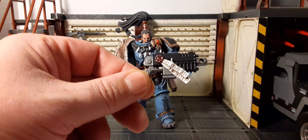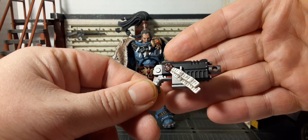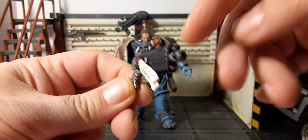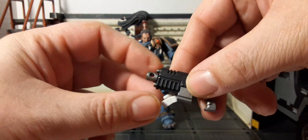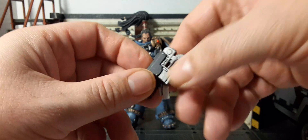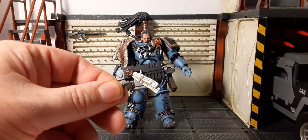Here we have Ragnar's bolt pistol with a purity seal on it — pretty decent. Drilled barrel, the same color pattern you're used to seeing — flat black with silver studs throughout. No removable clip, but that's okay — not a big deal.